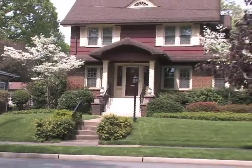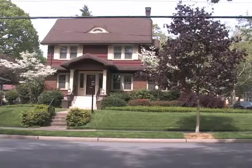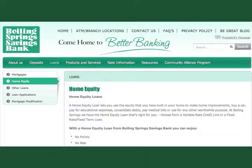For most people, the home is the most valuable asset they have, and if you need a large sum of money, this is a great way to get that needed cash. At Boiling Spring Savings Bank, we have several programs to help you pull money out of the equity you have built up in your home.